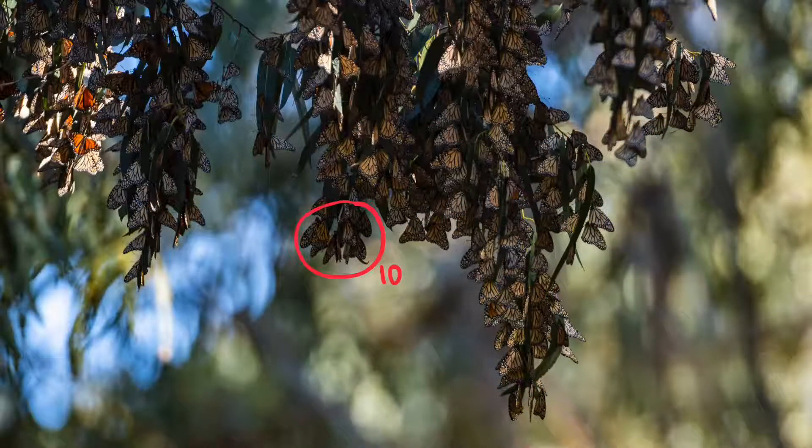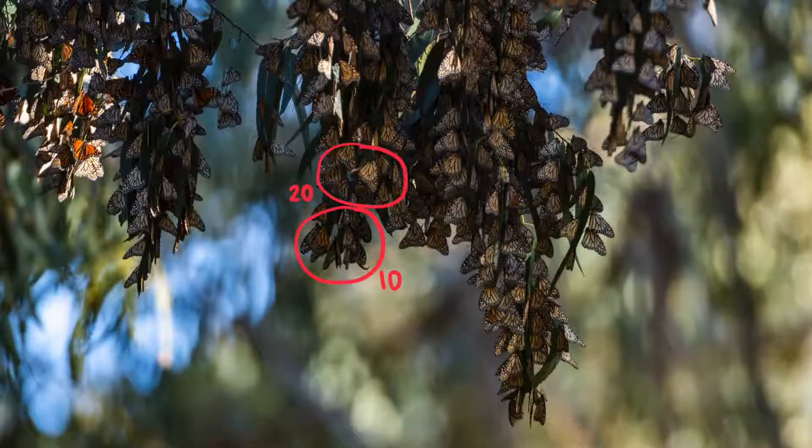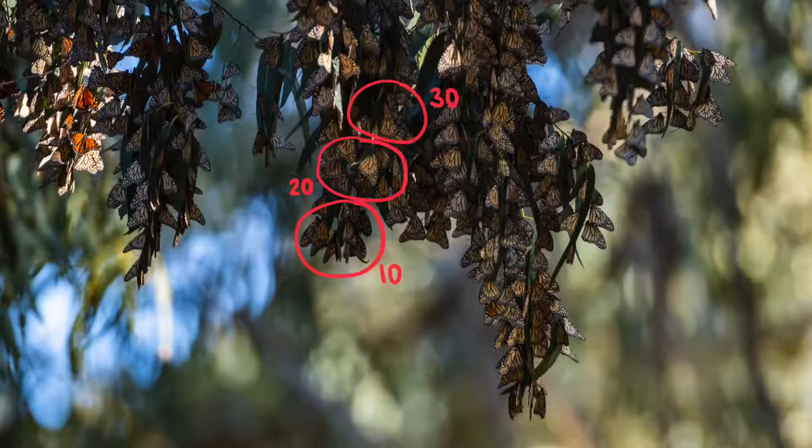First, the scientists find a cluster and see how big of an area 10 monarchs takes up. Then they count out how many groups of 10 fit inside that cluster. For example, if the group of 10 fits 20 times inside that cluster, that means there are about 200 monarchs within that cluster.